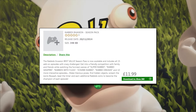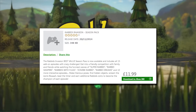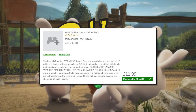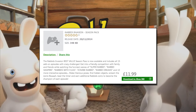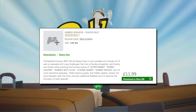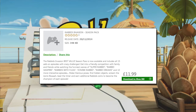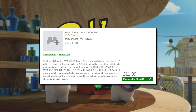So what should I have got with the season pass? Here's the official text from the Xbox 360 store: 'The Rabbids Invasion best value season pass is now available and includes all 15 add-on episodes with crazy challenges. Get into a friendly competition with family and friends while watching the funny scenes of Super Rabbid, Rabbid Vampires, Rabbids with Fleas, Zombie Rabbid, Rabbid Dreams, and 10 more interactive episodes. Make hilarious poses, find hidden objects, scream the iconic waaat, beat the timer, and earn additional Rabbid coins to become the champion of each episode.'